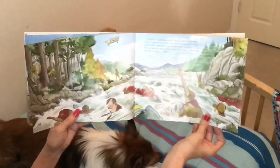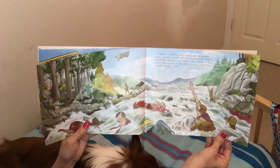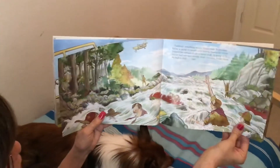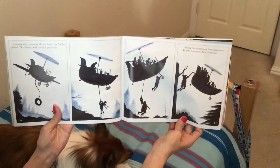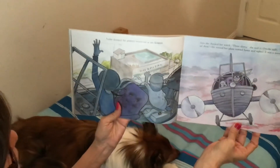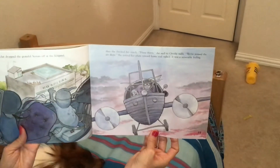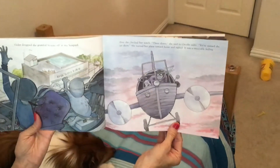Suddenly, something caught Violet's eye. In the river below, a group of people were waving frantically. Violet lowered her altitude to get a better look. A troop of boy scouts had run into trouble while canoeing. Violet knew she had to help — fast. It wasn't easy rescuing all the boys, but Violet piloted the Hornet with careful precision. Saving the scoutmaster from going over the falls was particularly dangerous. Violet dropped the grateful scouts off at the hospital, then checked her watch. '3:30,' she said to Orville, sadly. 'We've missed the air show.' She turned her plane toward home and sighed. It was a miserable feeling.